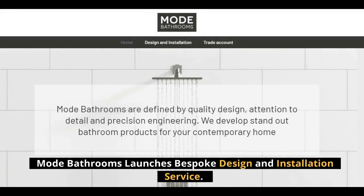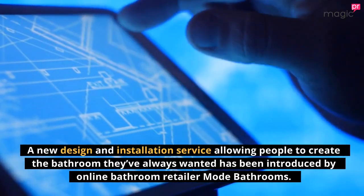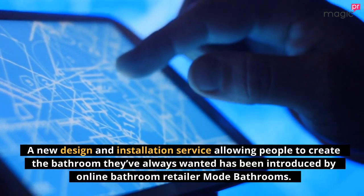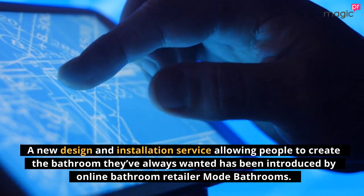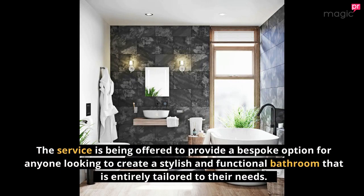Mode Bathrooms launches a bespoke design and installation service. A new design and installation service allowing people to create the bathroom they've always wanted has been introduced by online bathroom retailer Mode Bathrooms. The service is being offered to provide a bespoke option for anyone looking to create a stylish and functional bathroom that is entirely tailored to their needs.